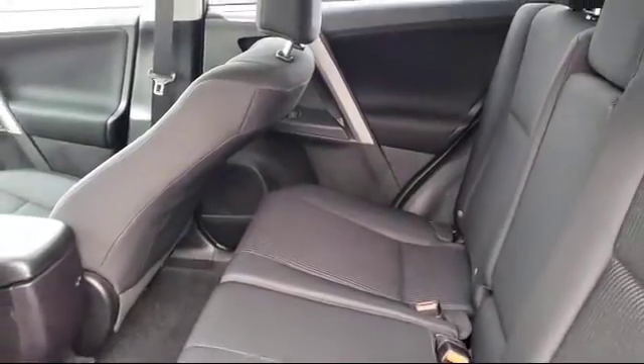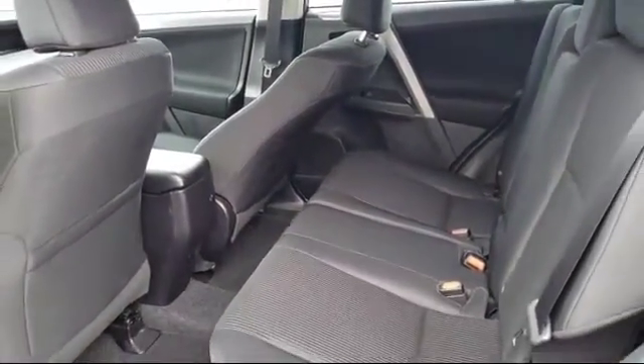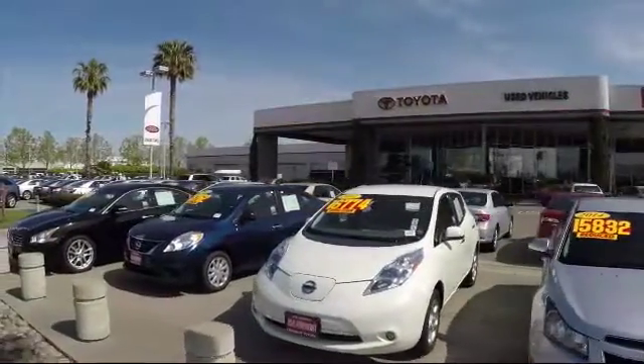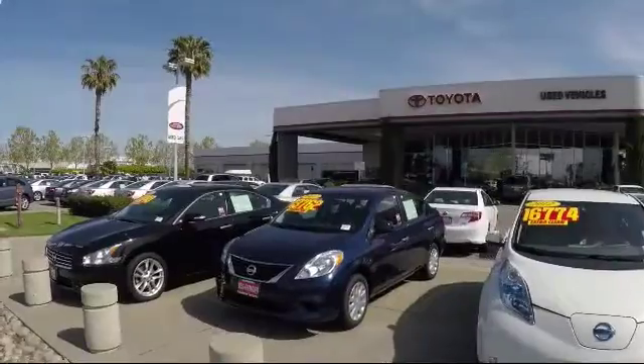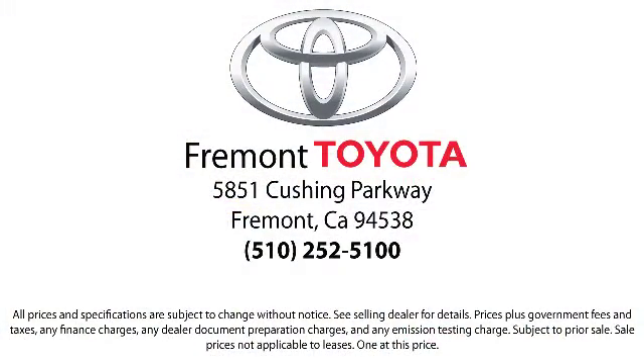On top of that, our friendly and knowledgeable staff is always ready to serve you with the help and respect you deserve. So, ready to set up a test drive? Come visit Fremont Toyota today. We're located at 5851 Cushing Parkway in Fremont. Se habla espanol!